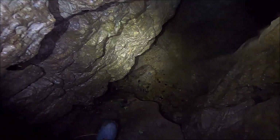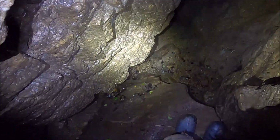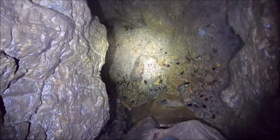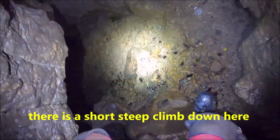It drops all the way down here, so just be careful where your feet are. You can put your left feet over against this wall, between this big boulder, and wedge it, and then sit on the boulder and then lean back against this.